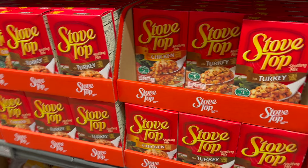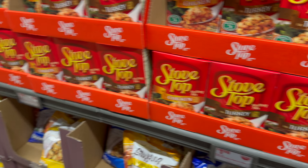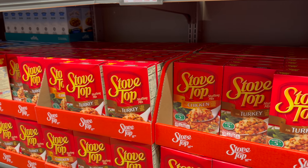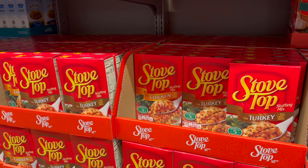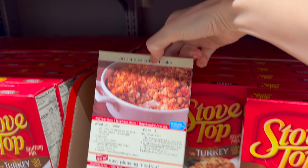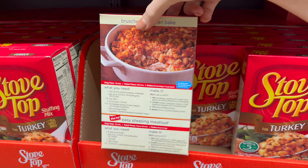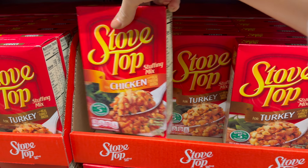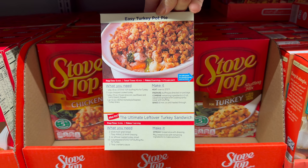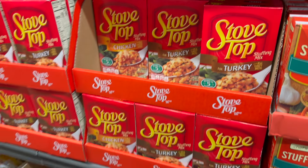Stove Top is here at Aldi — you can get the chicken flavored or the turkey, both $1.98. I love Stove Top, it's a fan favorite. When Thanksgiving is over or you have a chicken night, you can make a chicken bake from the recipe on the back — I'd recommend adding a little extra seasoning and salt for more flavor. For the turkey version, maybe make a little turkey pot pie — easy ways to use it all up.